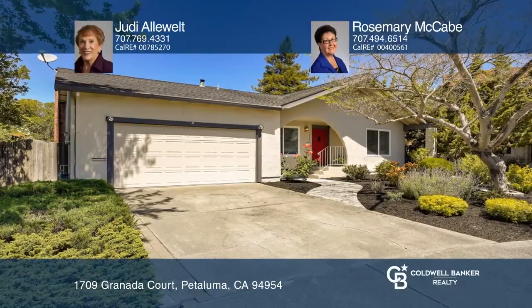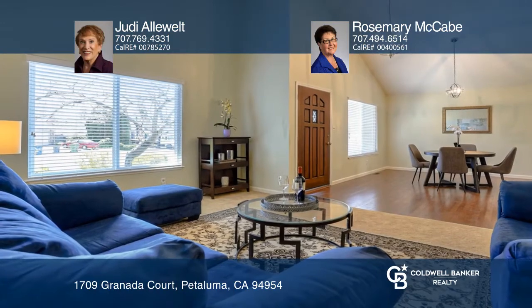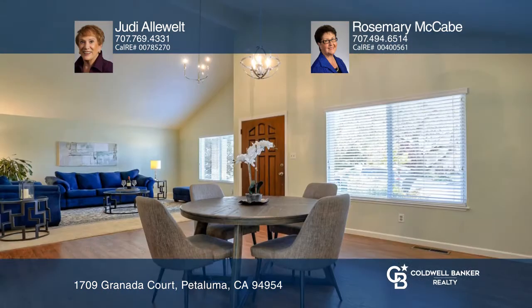This welcoming home is ready for new owners. This four-bedroom, two-bath home features a formal dining room, living room, and family room.